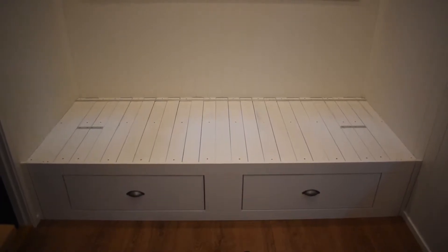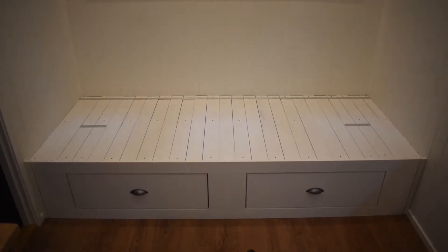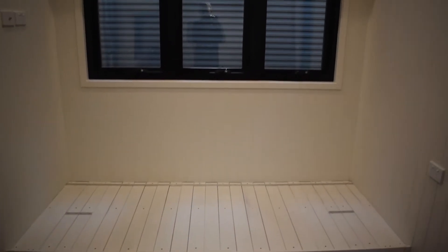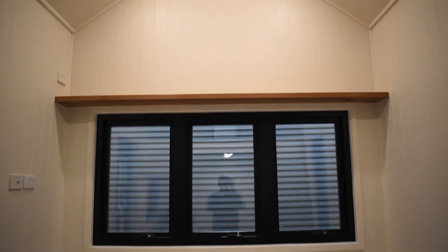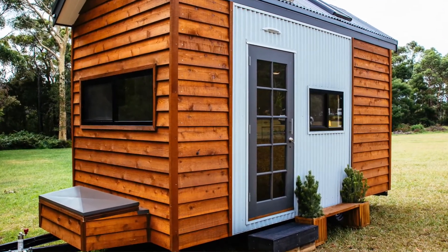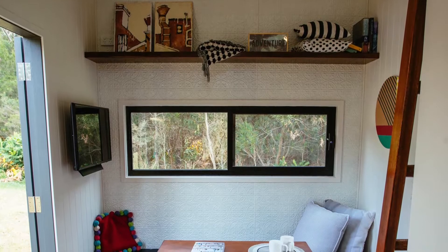Good morning everybody. Today is another short video on some of the options that you can have in your tiny house. We're currently in an Independent Series 4.8 and we're looking at the end wall where we normally have an L-shaped couch.